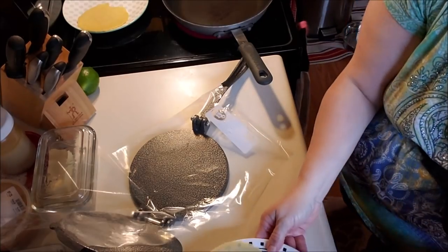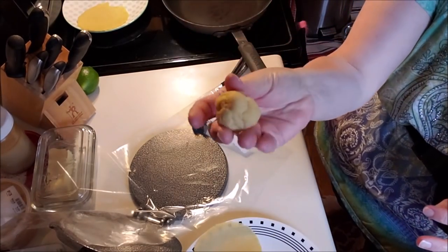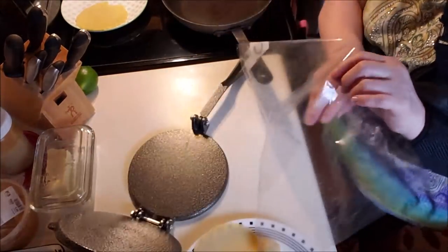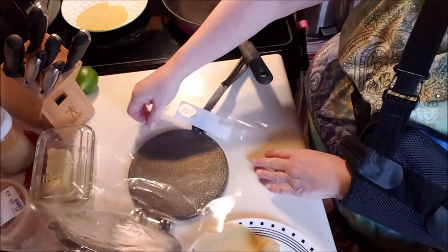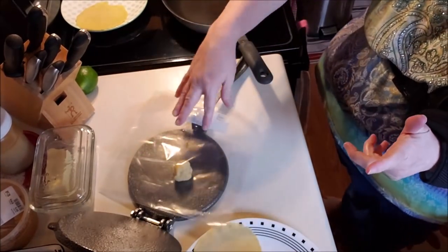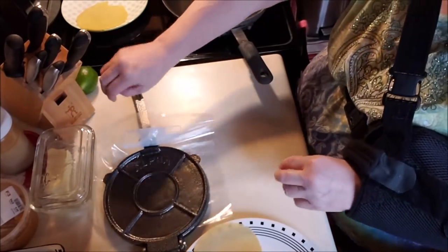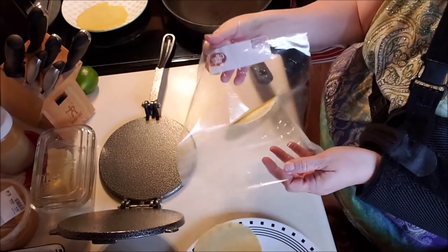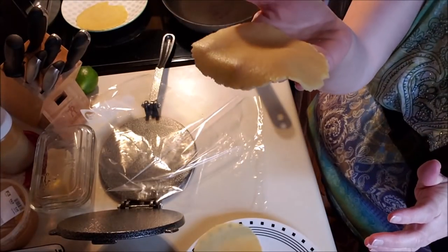I took my dough out of the refrigerator — it was approximately eight ounces. I weighed it and separated it into eight one-ounce balls. Now I have a tortilla press, but you could totally do this between two pieces of parchment. This is just a gallon Ziploc bag cut in half — I cut the sides off because the dough gets kind of sticky. I'll show you how easy this is. If you were using this with a rolling pin, same concept. I just happened to have bought this tortilla press for this purpose — it was like $13 on Amazon. Look how thin that is — you get a pretty thin tortilla.